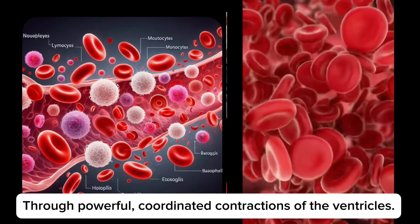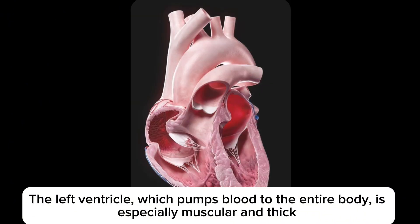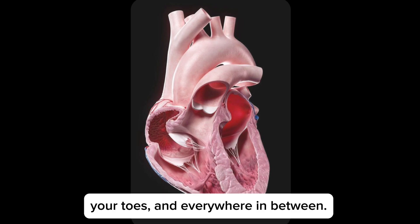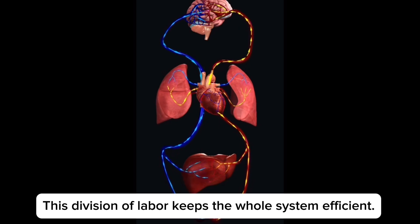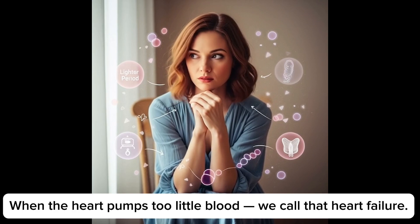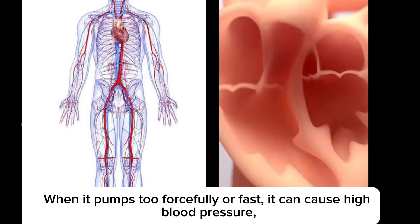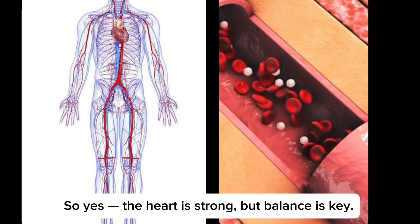So how does the heart handle this? Through powerful, coordinated contractions of the ventricles. The left ventricle, which pumps blood to the entire body, is especially muscular and thick, because it has to generate a lot of pressure to push blood all the way to your brain and toes and everywhere in between. Meanwhile, the right ventricle pumps blood to the lungs, so it doesn't need to be as strong. This division of labor keeps the whole system efficient. When the heart pumps too little blood, we call that heart failure. When it pumps too forcefully or fast, it can cause high blood pressure or even cardiac hypertrophy — an abnormally thick heart muscle. So yes, the heart is strong, but balance is key.